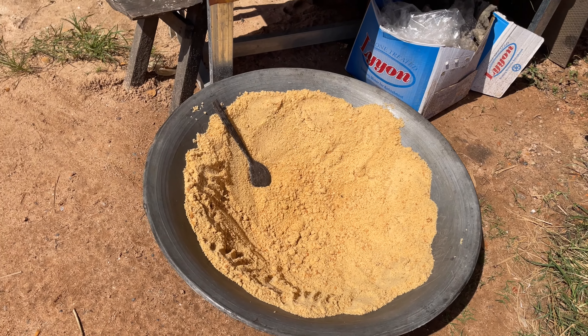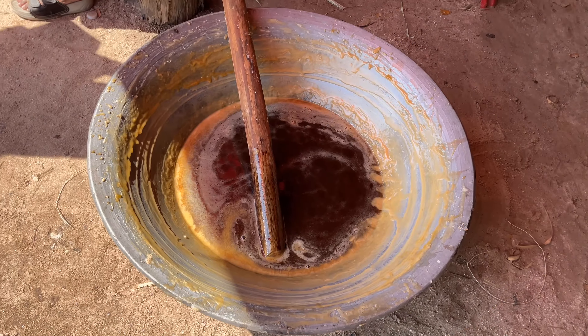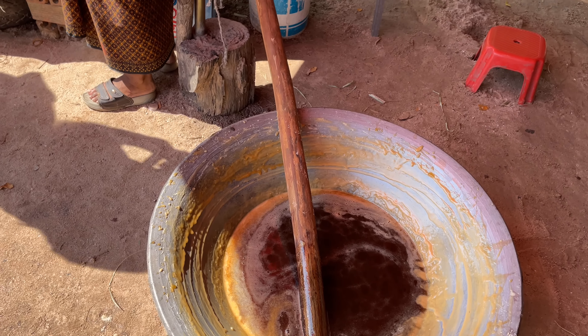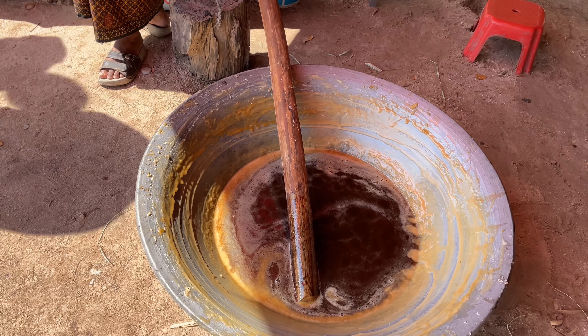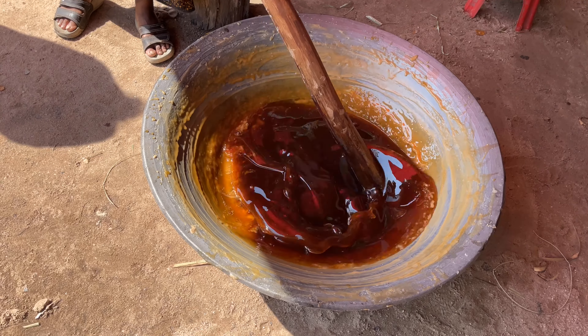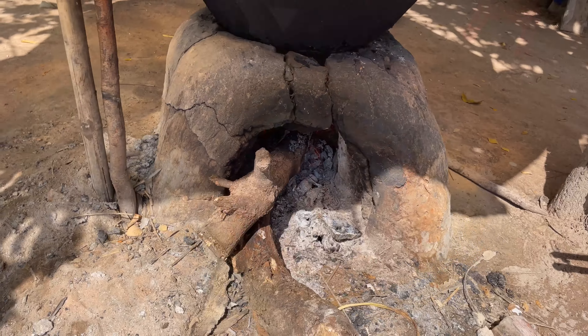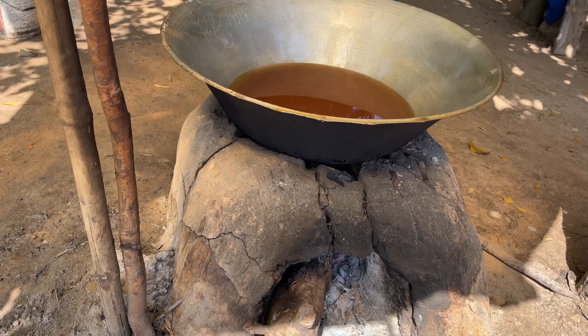Here's the powder that they make. And after they heat it up and melt it down, you can see they got the wood and they're cooking it up right here.